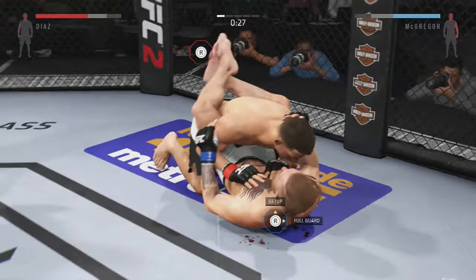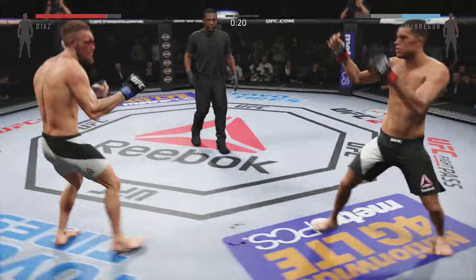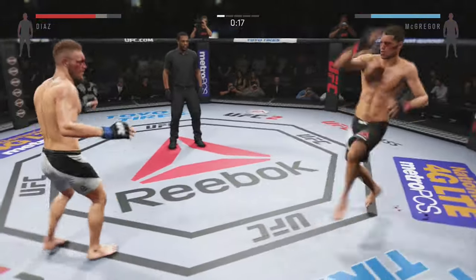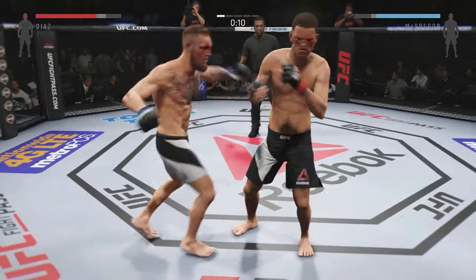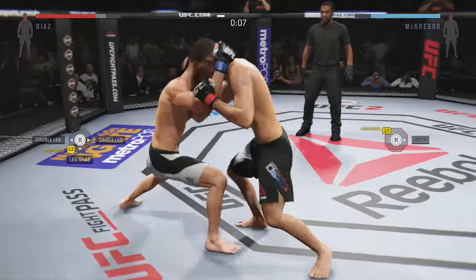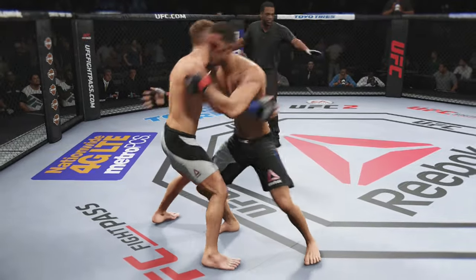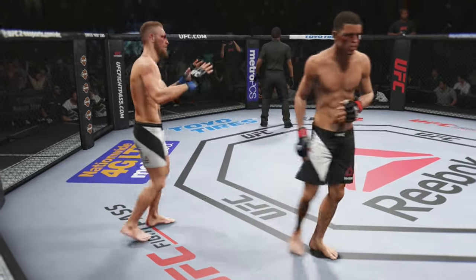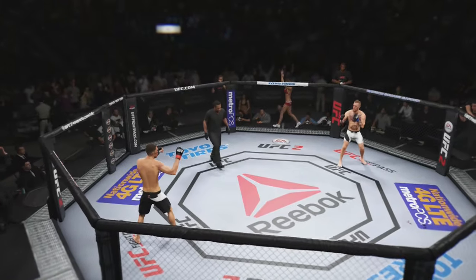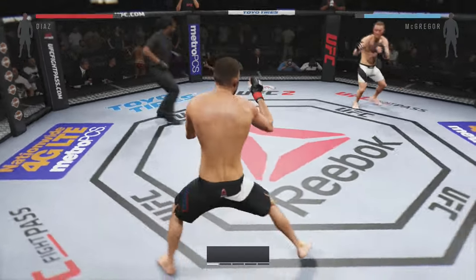That punch was blocked. Head kick — nicely done. That's another big head kick; his opponent needs to start blocking these. Flying knee! That's a damaging knee. Body kick, look at that. That caught him. Huge kicks.